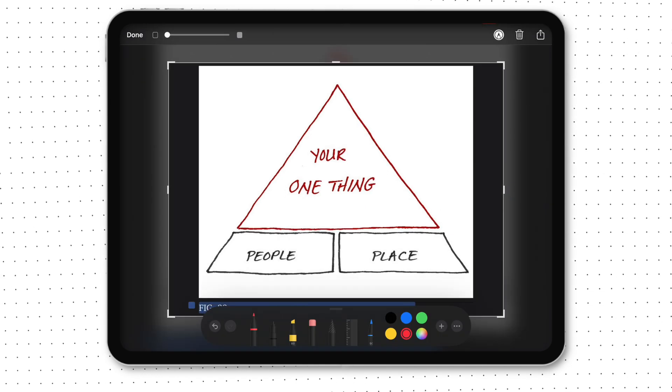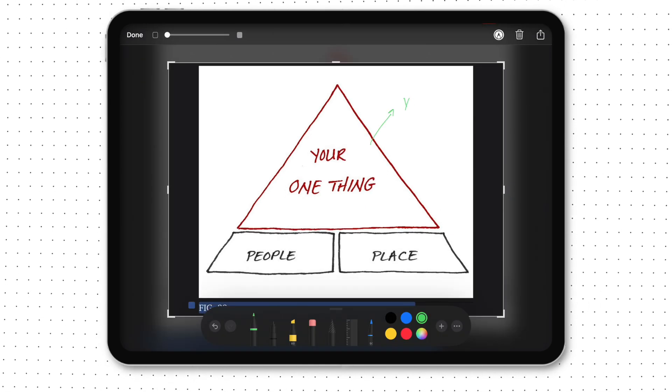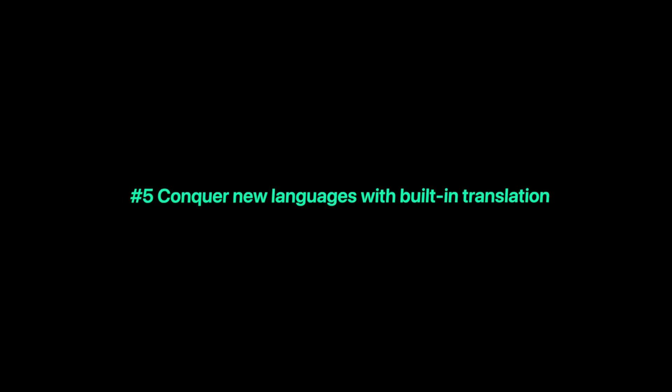Sometimes I go all out and make some mind maps to understand the concepts better, then save them to Apple Notes. Reason number five: conquer a new language with the built-in translation feature.